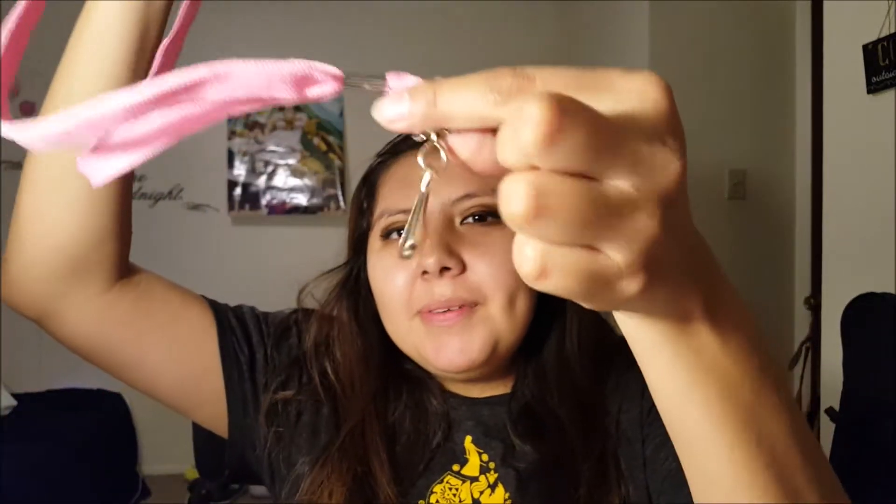My mom got some of these clips — they are kind of cheap but for a dollar, what can you say? And I got this lanyard for work because I'm always leaving my locker key somewhere or losing it.